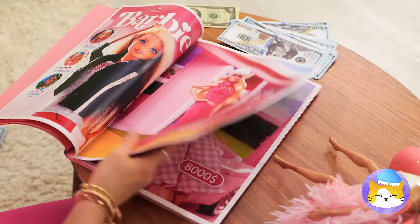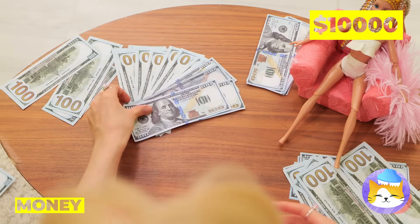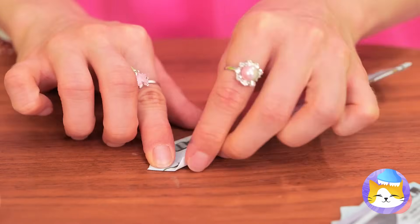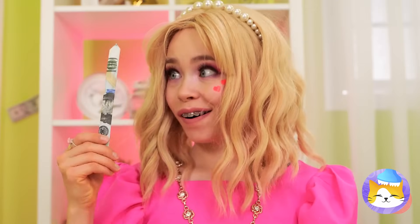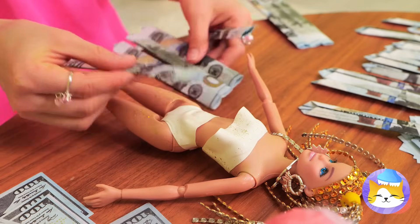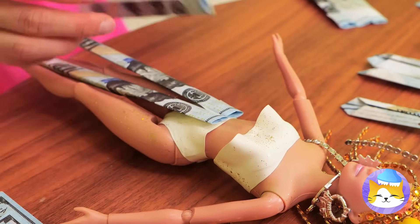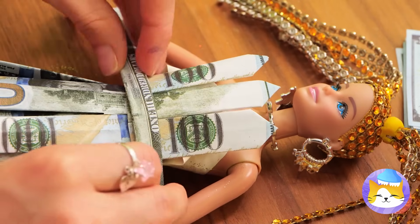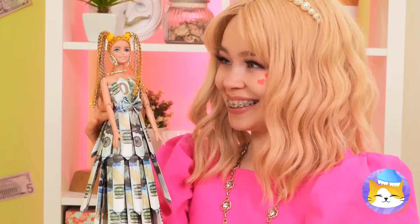Shopping for gifts can be a lot of fun, but remember, some people prefer cash. So why don't we fold them up into strips? We can use them to make a new dress, complete with a belt and a bow on top. Dolly, green really is your color.